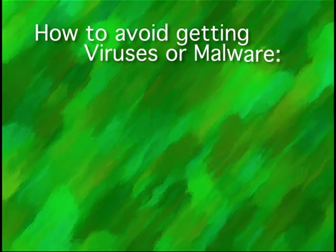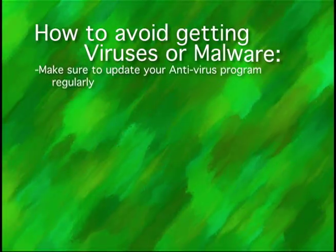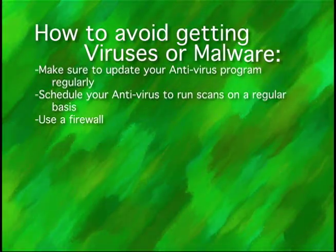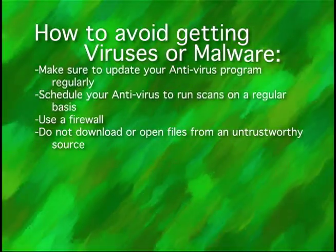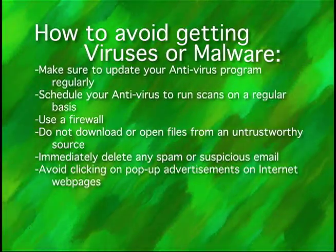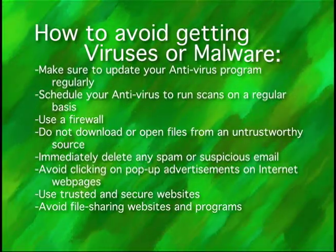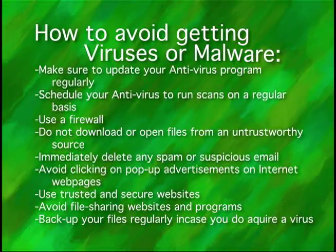Tech tip number three: how to avoid getting viruses or malware. Make sure to update your antivirus program regularly. Schedule your antivirus to run scans on a regular basis. Use a firewall. Do not download or open files from an untrustworthy source. Immediately delete any spam or suspicious email. Avoid clicking on pop-up advertisements or internet web pages. Use trusted and secure websites. Avoid file sharing websites and programs. Back up your files regularly in case you do acquire a virus.